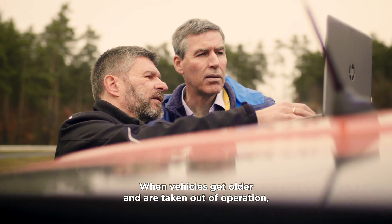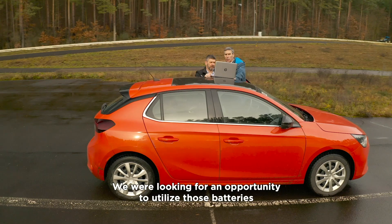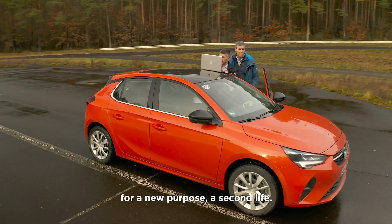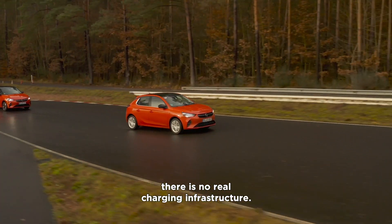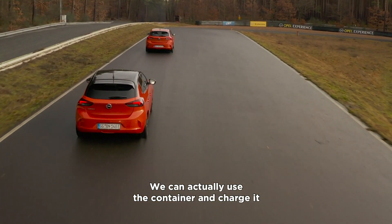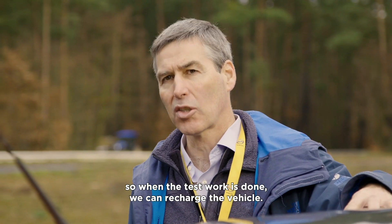When vehicles get older and taken out of operation, batteries are still good and we are looking for an opportunity to utilise those batteries for a new purpose — a second life. We can actually use the container and charge it overnight or over the day, so when the test work is done we can recharge the vehicle.